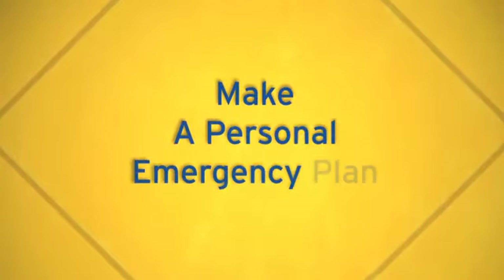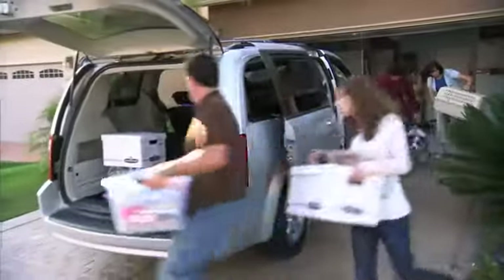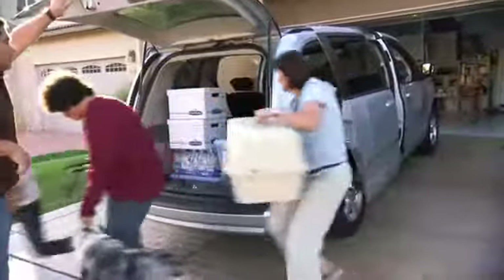Never compromise anyone's safety for personal belongings. An emergency or evacuation plan is important so everyone in your family knows what to do and what to expect. It's a good idea to involve your children in the planning — it'll help them understand what they might need to do. An emergency may happen when you're home, so plan how you'll get out of the neighborhood, but also learn alternate routes in case the usual way becomes blocked.